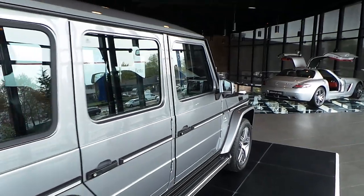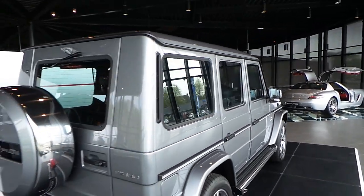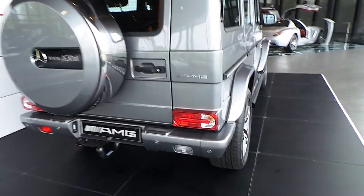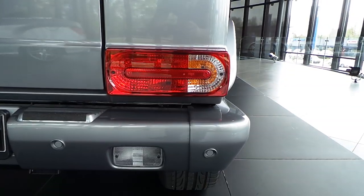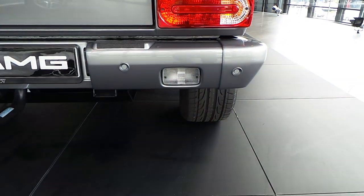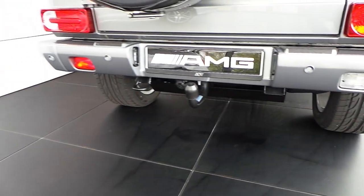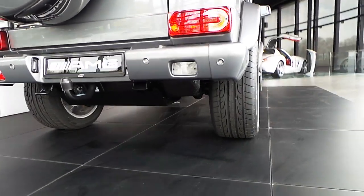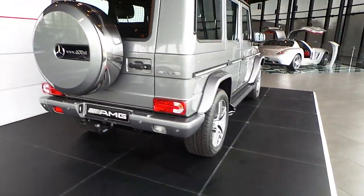AMG exhaust at the side. I also filmed the CLA 45 AMG, so check my channel. LED taillights. Parking sensors — you can also buy a G63 with LED taillights.